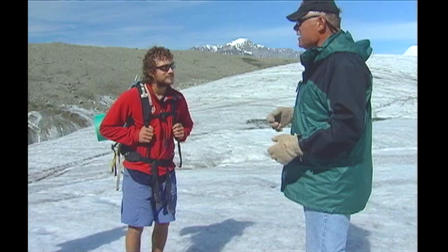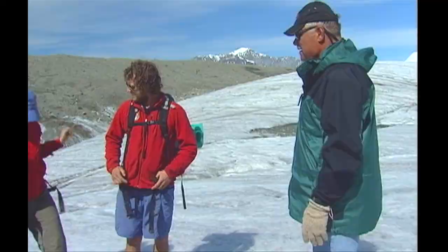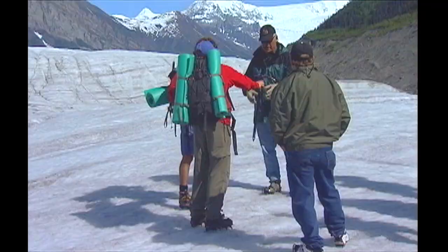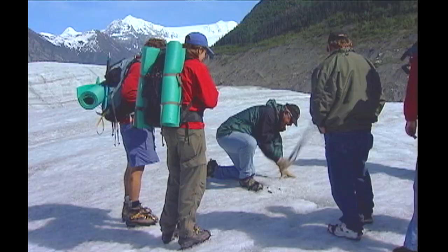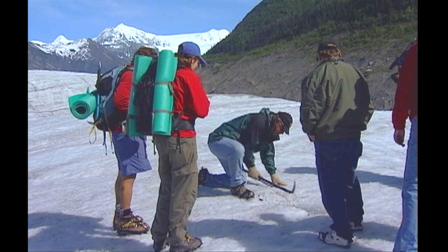If you had an ice tool that you could put down in here, how far would you have to go before you hit really deep blue glacier ice? It's blue right there — makes you want a bunch of margaritas out of that, doesn't it?